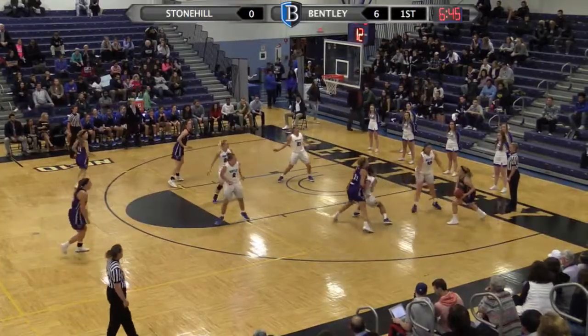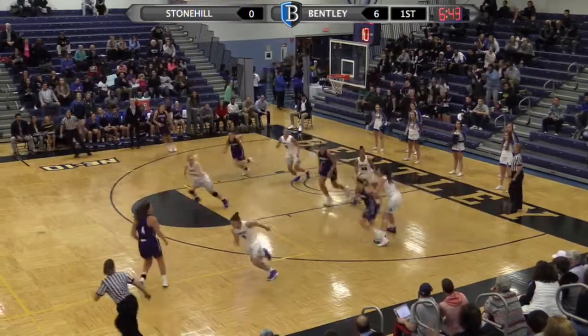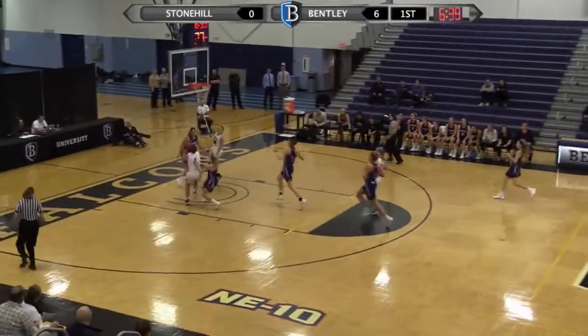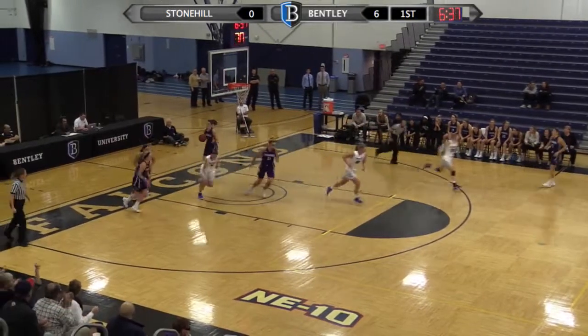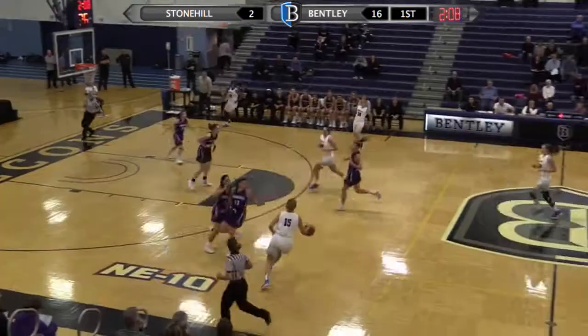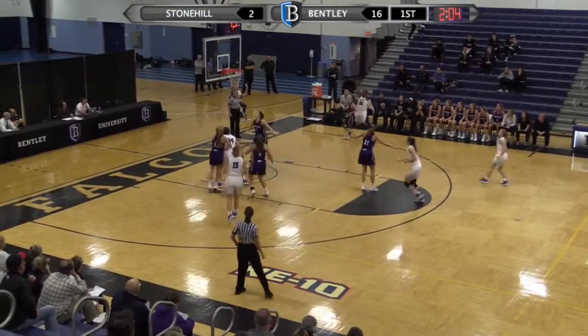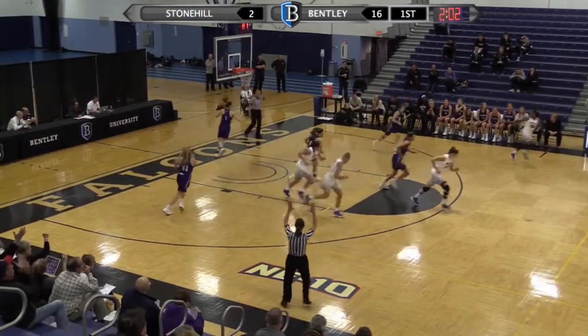We've played three and a half minutes almost. Walsh baseline has her shot swatted by Lux. Nice outlet pass, middle of the floor for Musgrove. Behind the back to Lauren Green for two — sweet stuff for Bentley. Stonehill's offensive struggles continue. Bennett wide open in the corner, winds up for three and buries it.